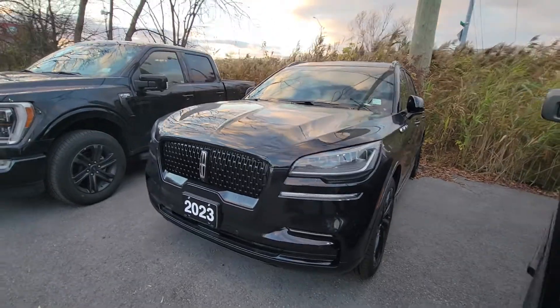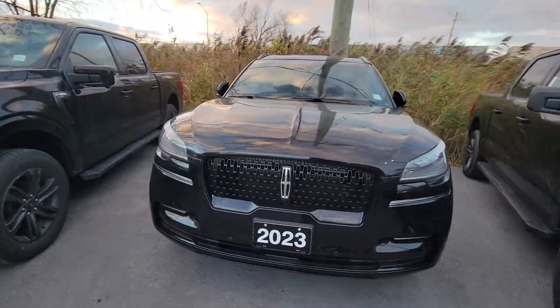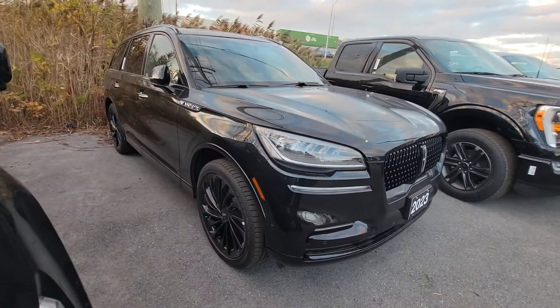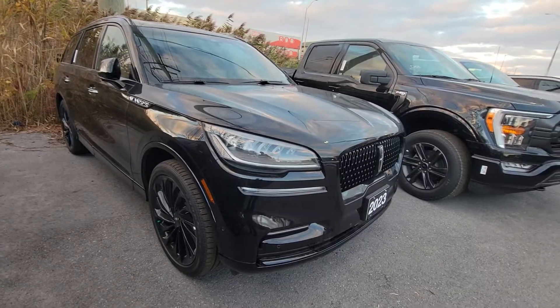Hey Jayton, this is Greg from Brain Ford Lincoln. Just want to do a quick video on this 2023 Aviator for your review. This is a reserve trim level with the jet appearance package, hence the black appearance as you can see here between the grille and the rims.